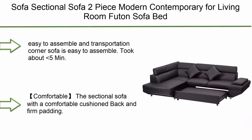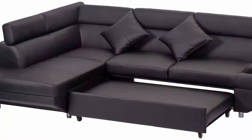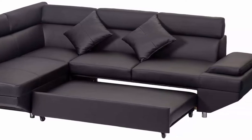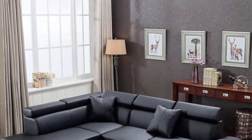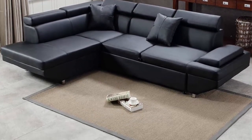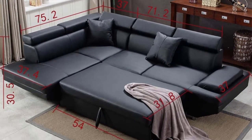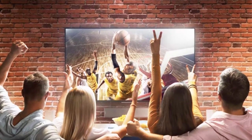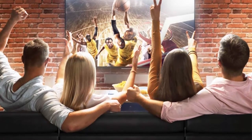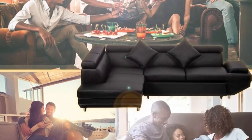Number 9: FDW sofa — two-piece modern contemporary sectional sofa for living room, with sofa bed and sleeper, faux leather queen. Easy to assemble and transport; the corner sofa took about five minutes to assemble. The two-piece design makes it easy to fit through the door. The sectional sofa features a comfortable cushion back and firm padding, giving you a more relaxed and family-friendly time in the living room.